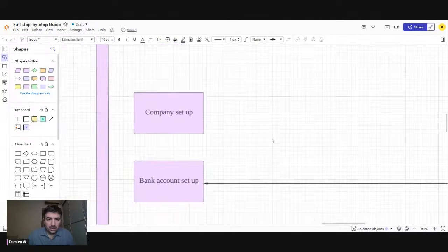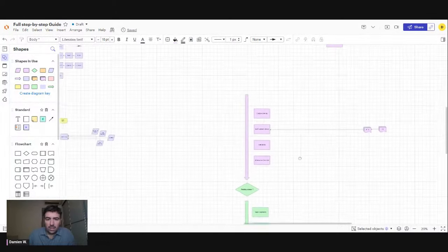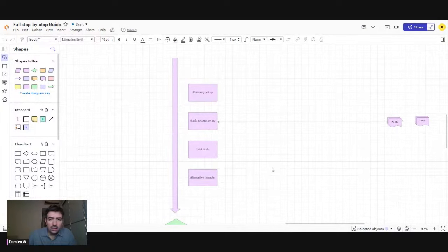Let's start with the big steps. Here are basically all the steps that you need when you want to start closing deals.